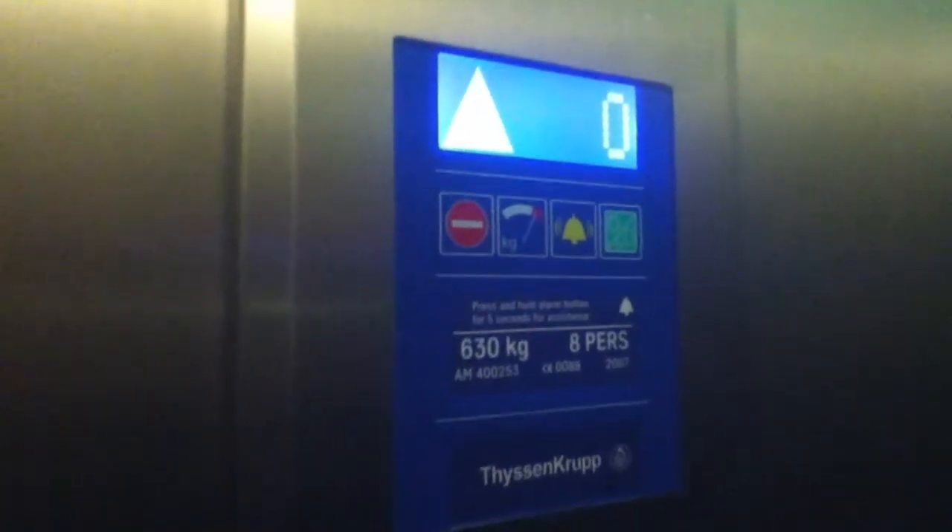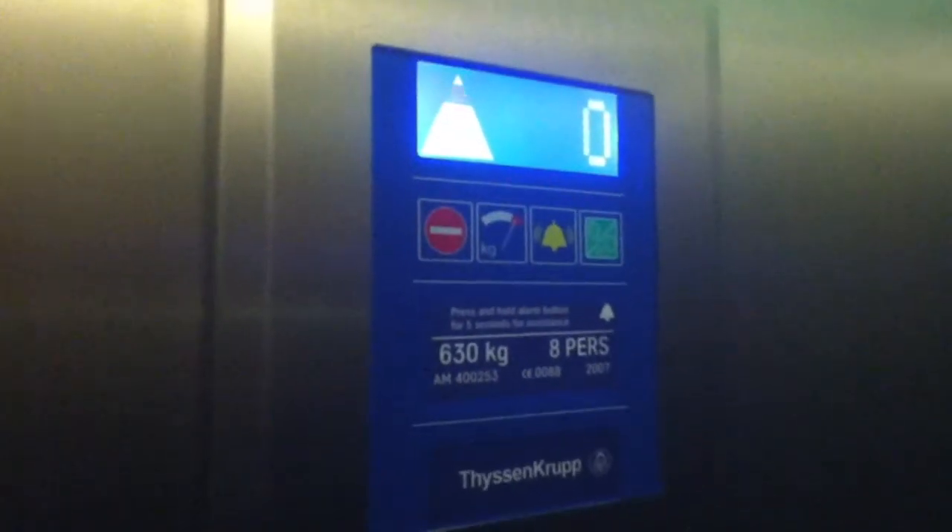This is the elevator at the Lisburn train station. What's your capacity? 630 kilograms, eight persons. Installed in 2007.